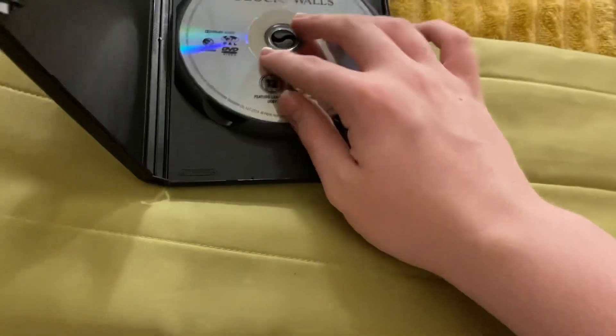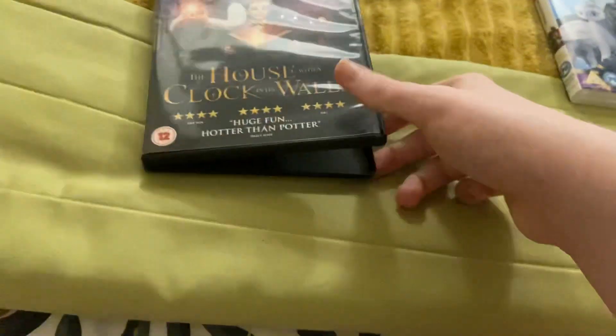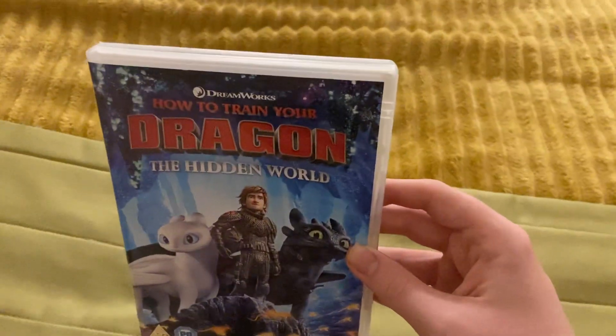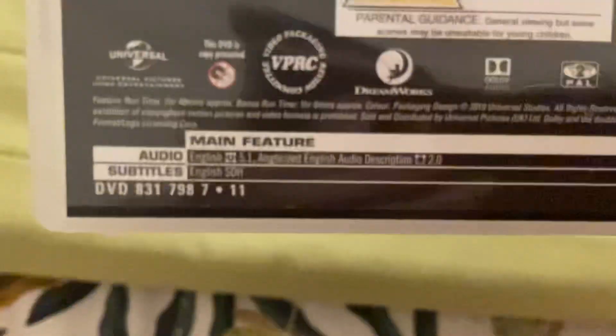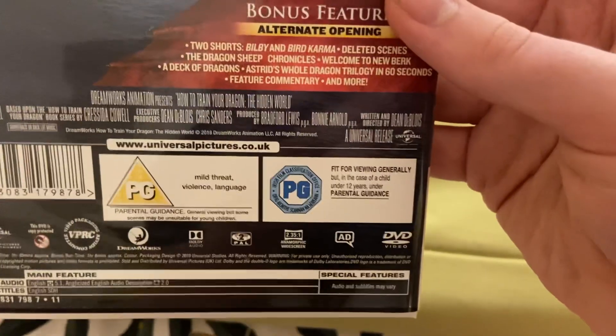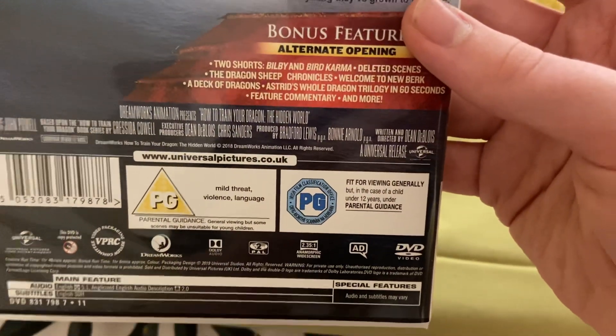And the last one is How to Train Your Dragon: The Hidden World. This came out in 2019. It's a PG. Here's the front, here's the spine, and here's the back. It's on for one hour and 40 minutes, and the bonus runtime is one hour and six minutes. It's PG — contains mild threat, violence, language, and some scenes.